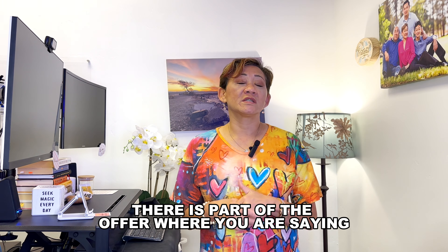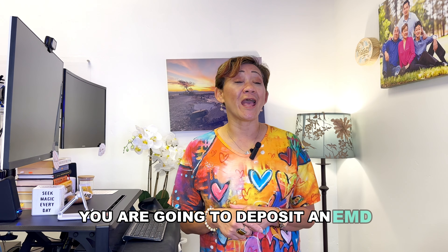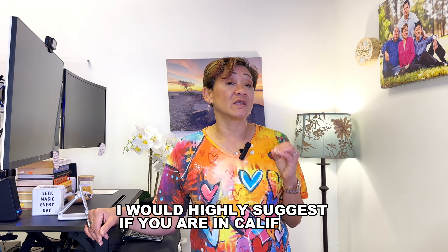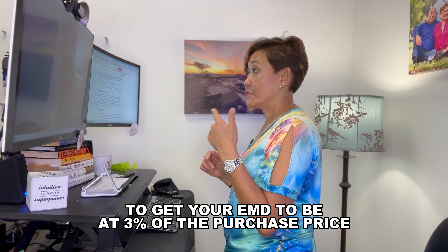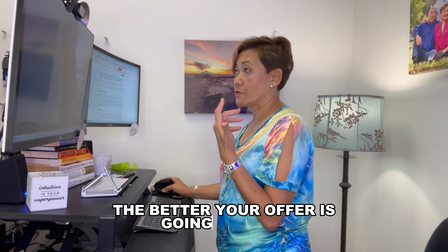Tip number three: in California, part of the offer includes an EMD — earnest money deposit — which needs to be deposited as soon as your offer is accepted. I would highly suggest getting your EMD to be at three percent of the purchase price. The higher, or the closer to three percent, the better your offer is going to look. For more information, ask your real estate agent.